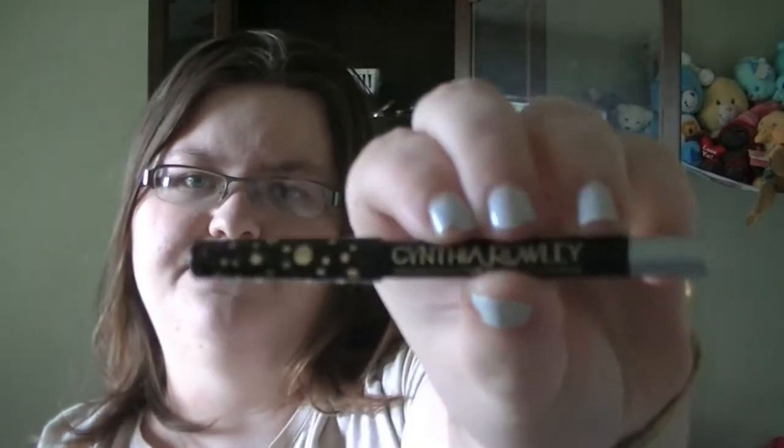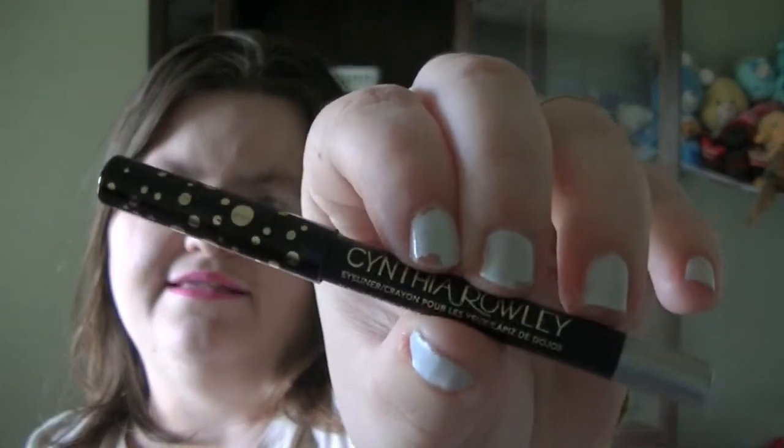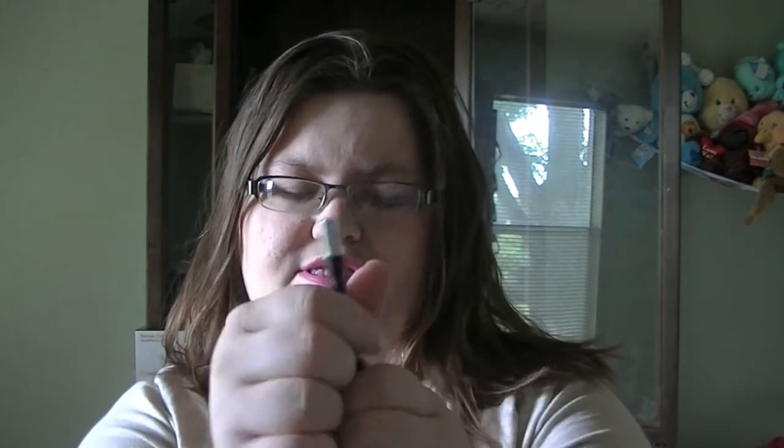The next item that I got is the Cynthia Rowley Eyeliner. I love the packaging on this. This is not a full size, this is just a sample size. It doesn't say what shade this is, but it's a silvery shade — you can tell from the end. That will look gorgeous both on the top line and also underneath the bottom lash line. So I can't wait to give this a try.